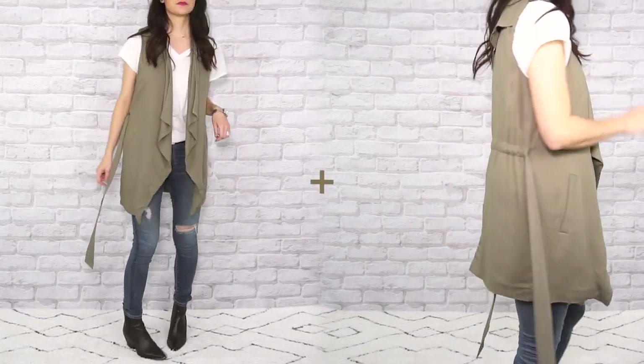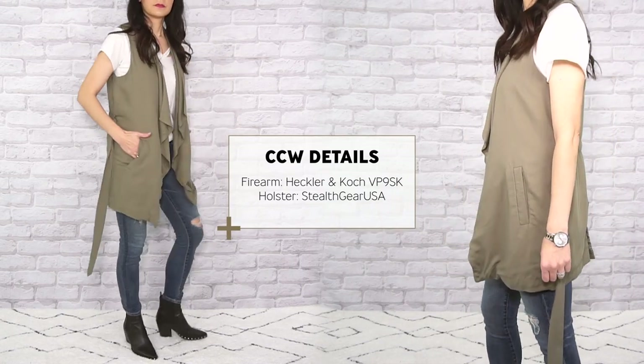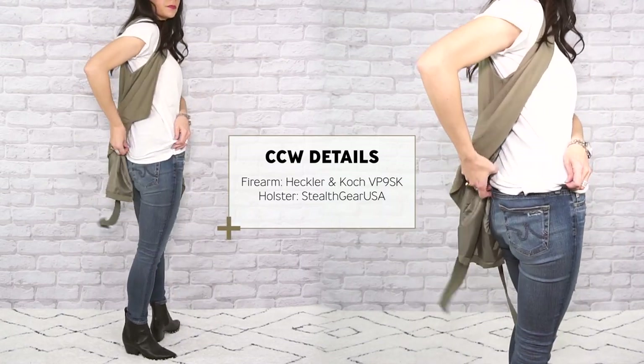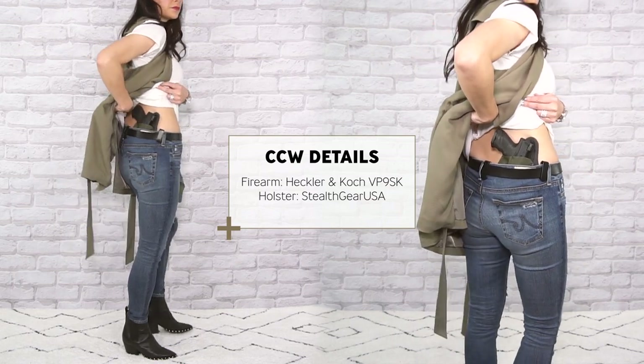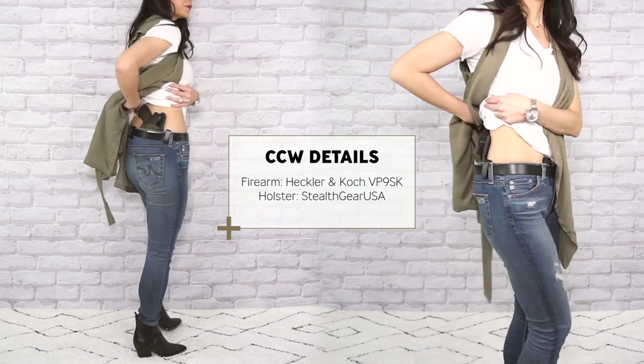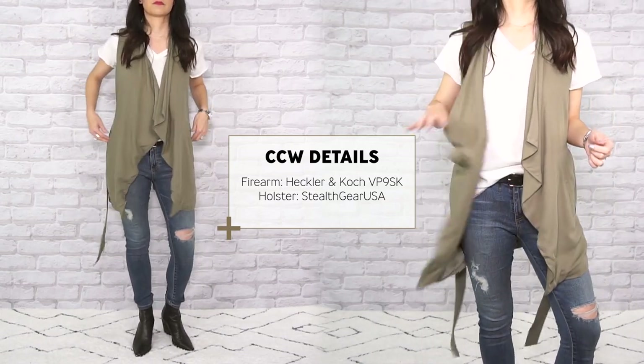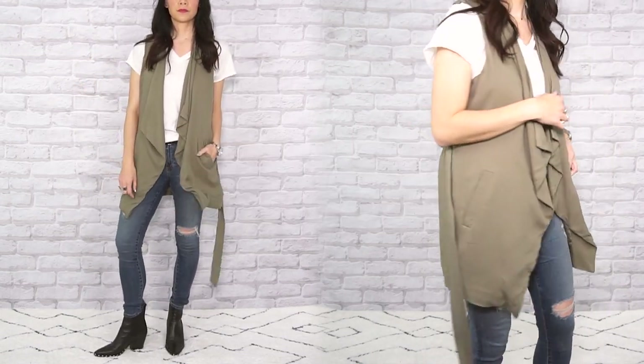I love a good vest, especially ones that have some movement to them. The waterfall front and loose style opens the door to additional carry positions, which gives you options if you change your carry position and change up your layers. Make sure that you practice dry drawing and clearing your garment — keep in mind that your layers will never clear the same way twice.